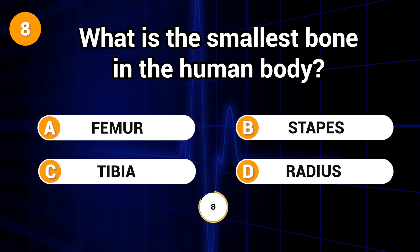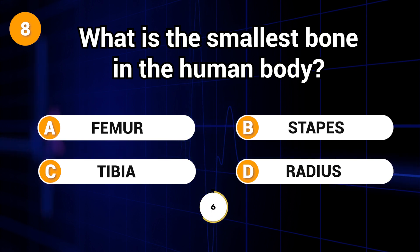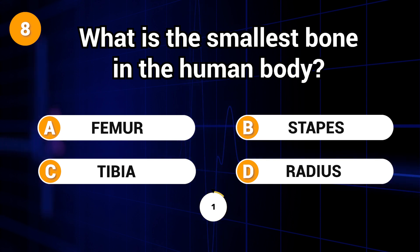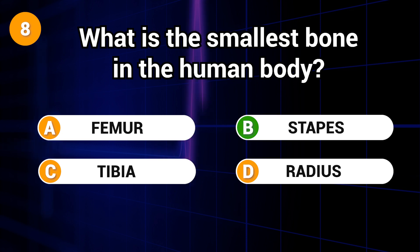What is the smallest bone in the human body? Answer: B. Stapes.